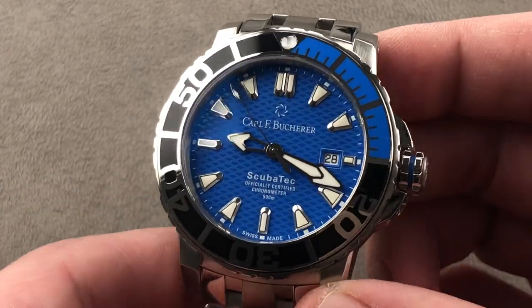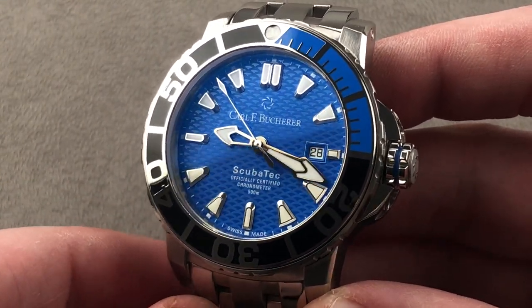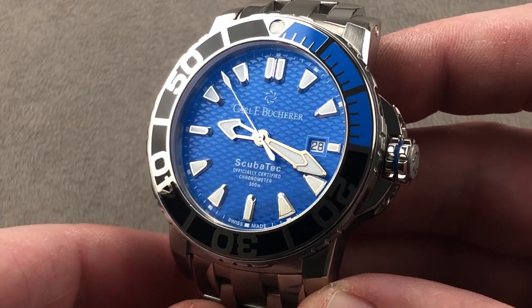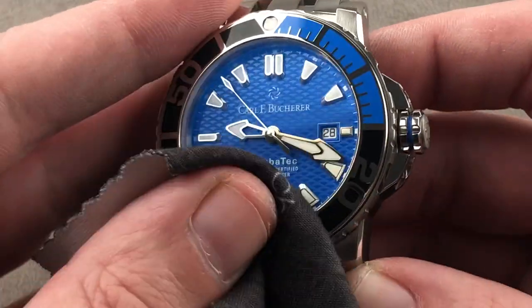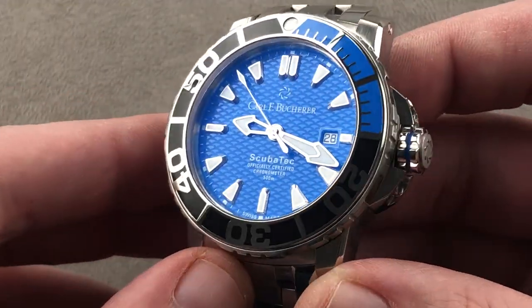Today we're discussing a watch that originally launched back in 2013. I have appreciated every version of the Karl F. Bucher Petravi Scuba Tech that has crossed my desk. This is a watch that, because of its size, I could never compare to a Rolex Submariner.